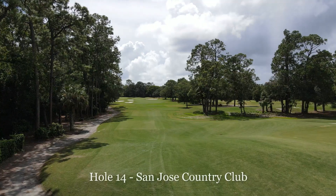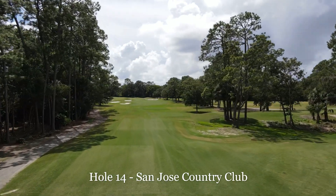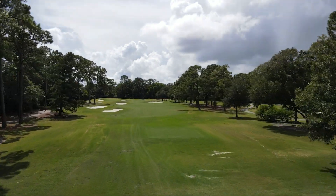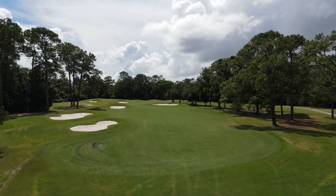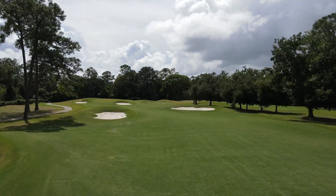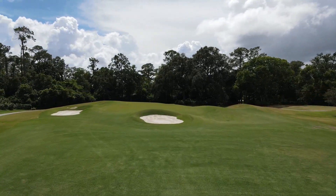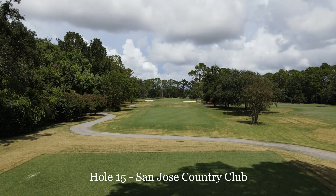Hole 14 — that transition between the back of 13 green to the tee complex there looks great. I really enjoy this new fairway bunker; I think it's going to present an additional layer of challenge to our 14th hole. Think about the finishing holes that we've got here now — throw 14 in there.